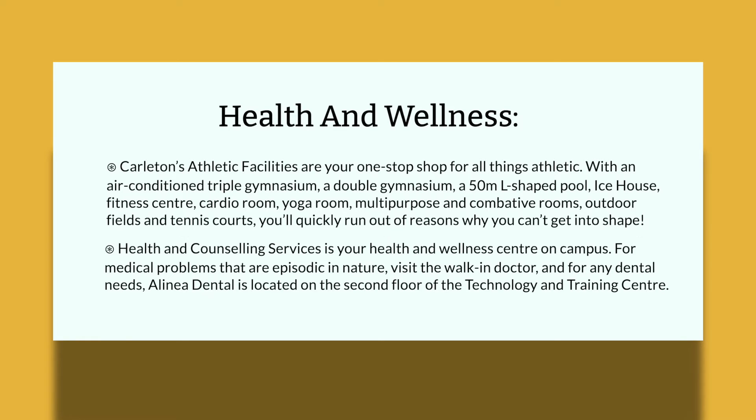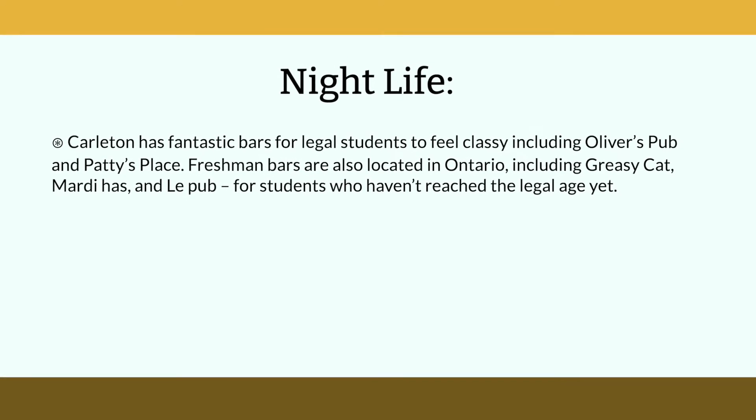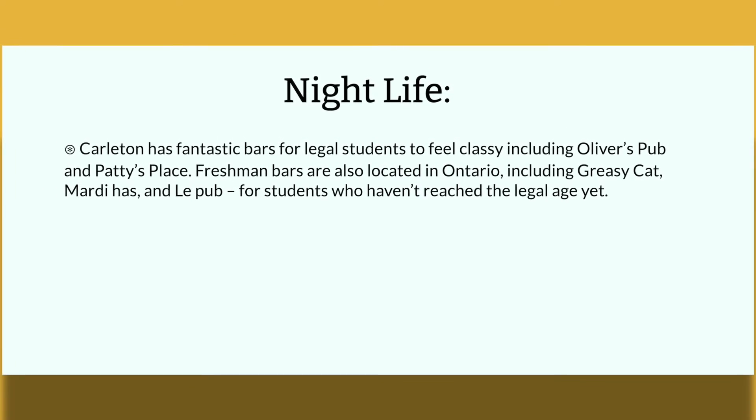Health and Counseling Service is your health and wellness center on campus. For medical problems that are episodic in nature, visit the walk-in doctor, and for any dental needs, Alina Dental is located on the second floor of the Technology and Training Center. Carleton has fantastic bars for legal-age students, including Oliver's Pub and Patty's Place.